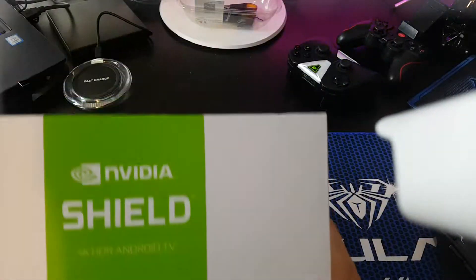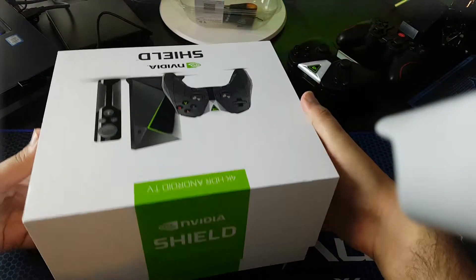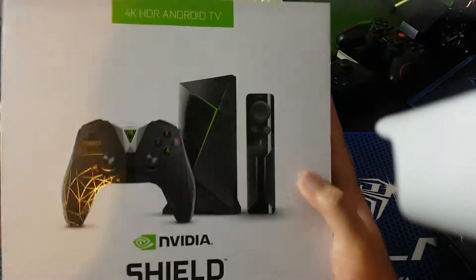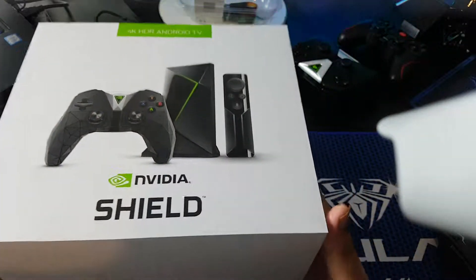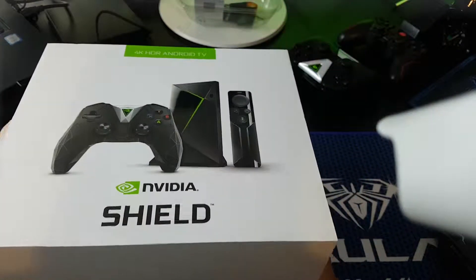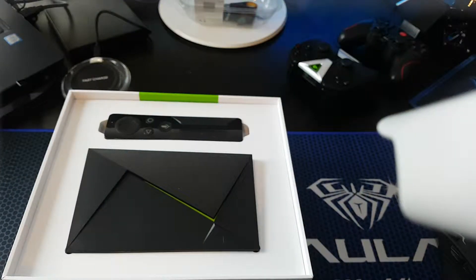It comes with Google Assistant, though I haven't tried it yet. It also has HDR, so if you have a 4K TV you can use that. I didn't buy the previous one because I already had the Shield and there wasn't that much difference.